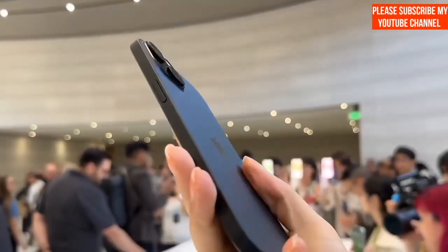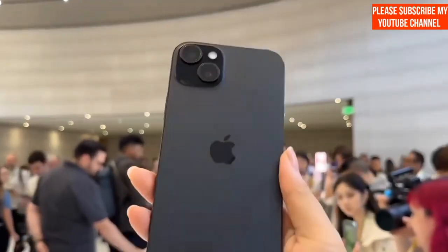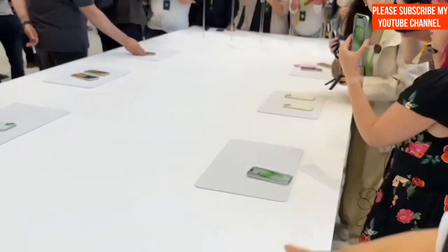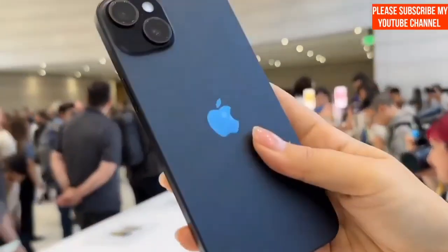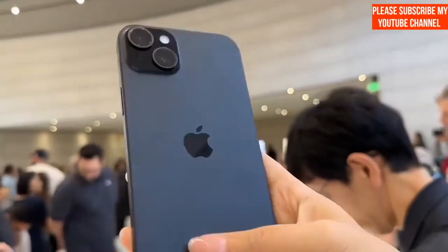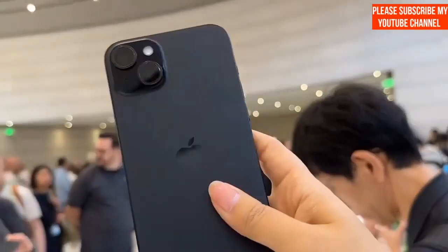So if you're eagerly awaiting your new iPhone 15 series device in India, make sure to check the delivery estimates and consider visiting your nearest Apple store or an authorized reseller to ensure you get your hands on one as soon as possible. Thanks for tuning in, and we'll catch you in the next update.